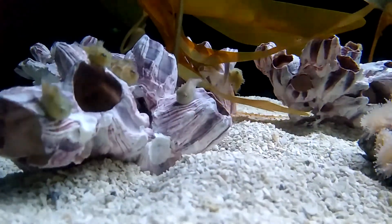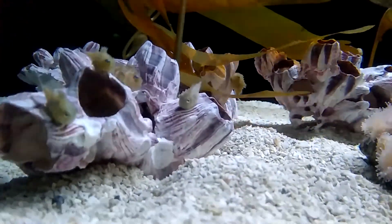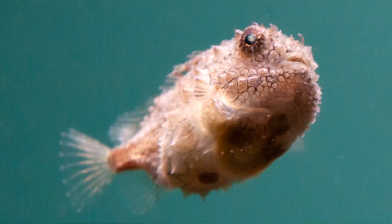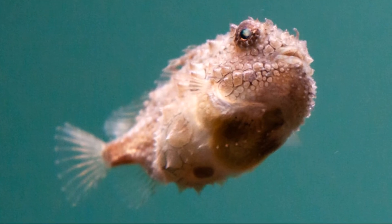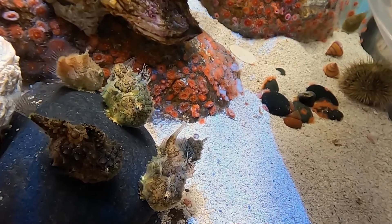During reproduction, male lump suckers will prepare nests in shallow, calm waters, far away from predators. Once the females deposit their eggs, males will use their suction disc to attach to a nearby rock and keep watch of the eggs. They may stand guard for up to 8 weeks.